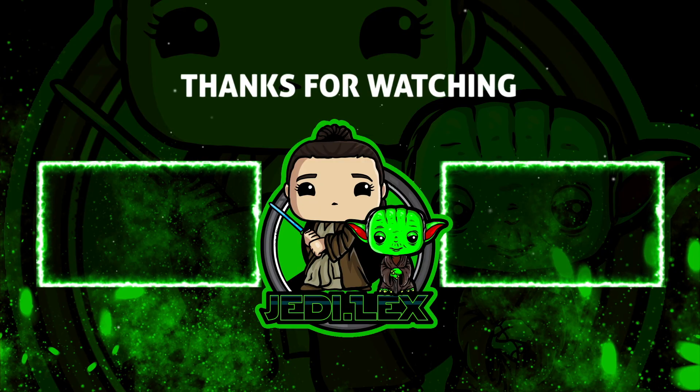But as always, thank you for watching my channel. I'll see you guys next time. If you guys enjoyed this video, make sure to drop a like, as well as subscribe to my channel if you haven't already, or even click to watch one of my other videos, and may the Force be with you.